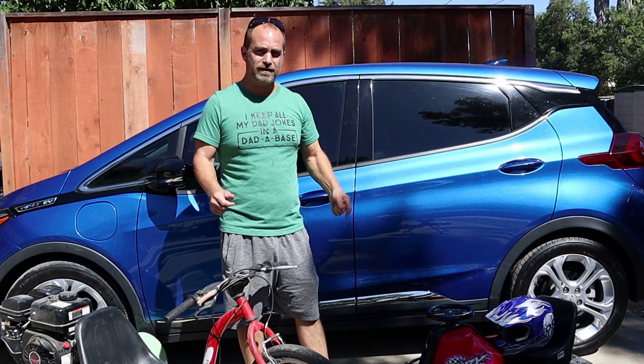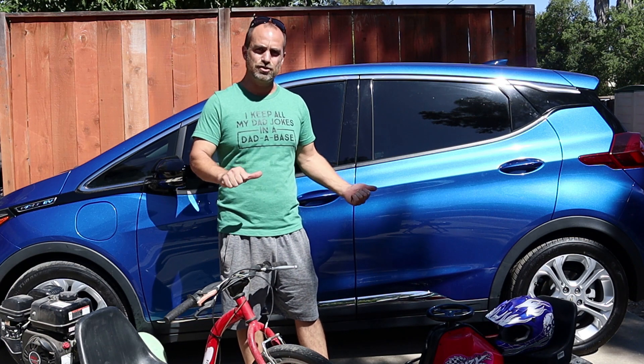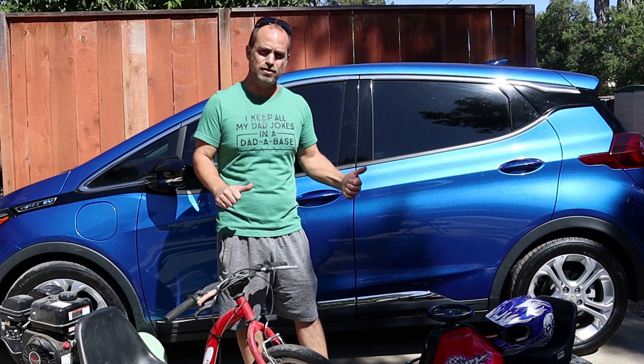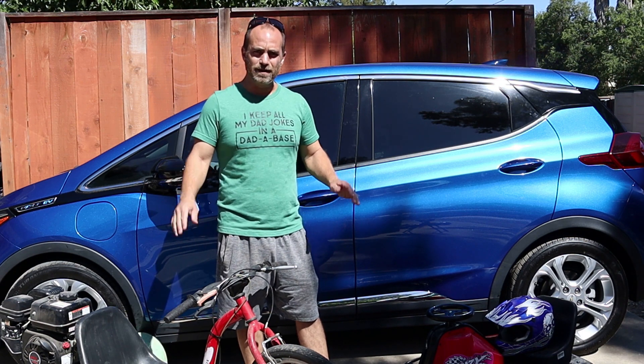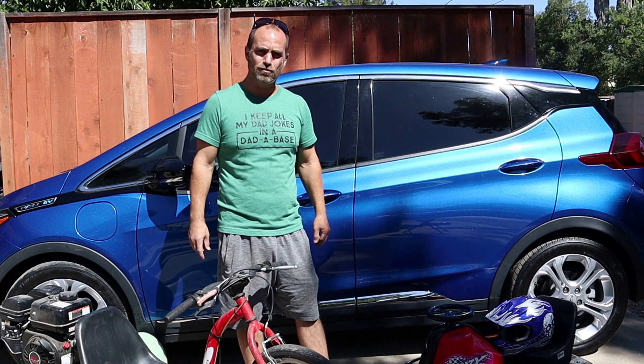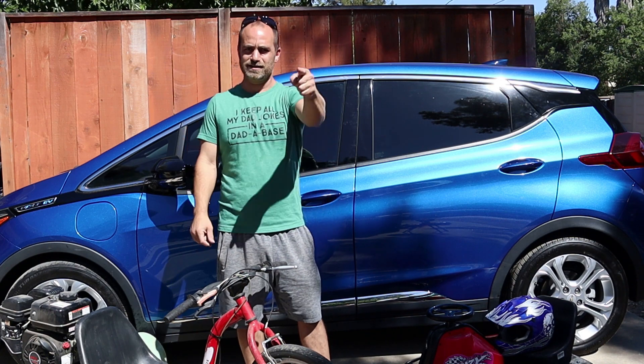If you want to learn about which of these vehicles are affected, where you fall into the range of the recall, and whether or not you should be scheduling a visit to your GM dealer to get this fixed, stay tuned. And if you want to stay up to date on everything DIY, auto, and electric car related, be sure to hit that subscribe button. I'm Johan, your host today, and let's get at it.